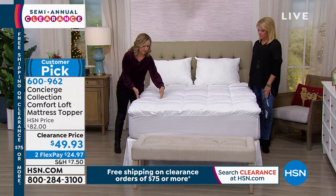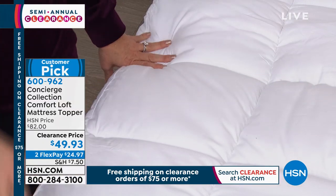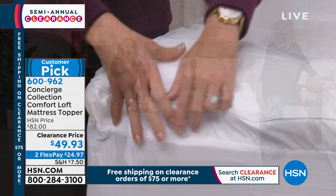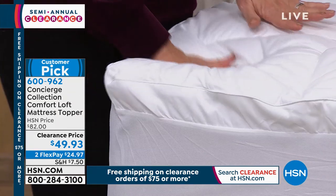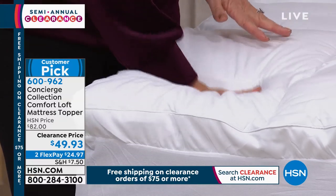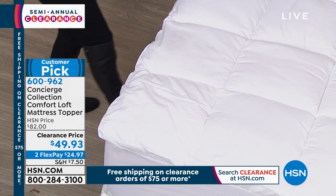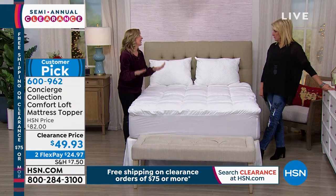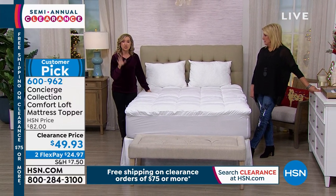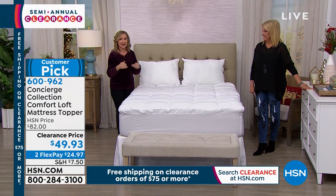These oversized boxes keep the fill from bunching and from shifting. We gusset the side — there's a two-inch gusset — which is why this reminds me of an old-school feather bed, even though it's all fiber, all hypoallergenic, all machine washable. Typically a mattress pad runs about 12 ounces of fill per square yard. This is 20 — almost double — and that makes a big difference.